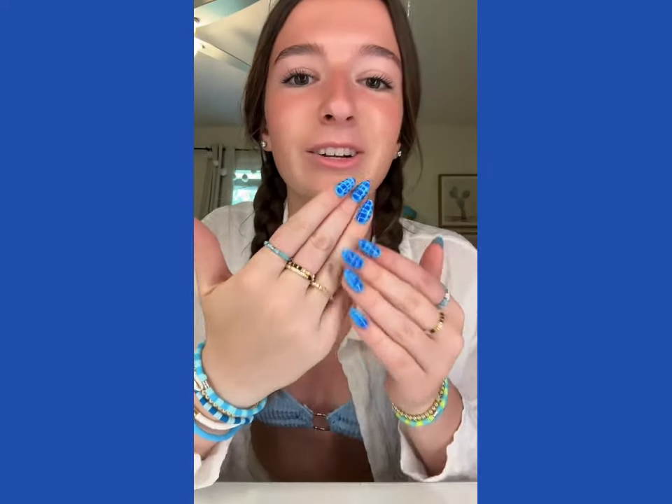These rings are super comfortable and you know they're not going to tarnish. I highly recommend going and getting some jewelry from the new stretch collection at Pura Vita. Bye guys, I love you!